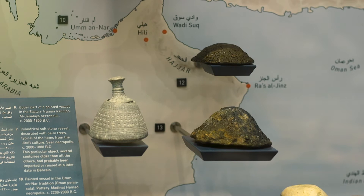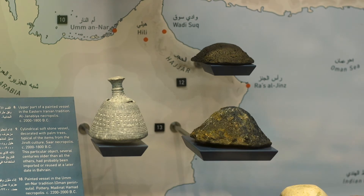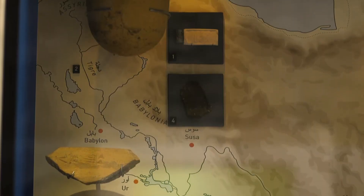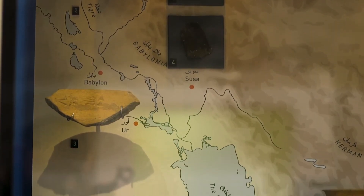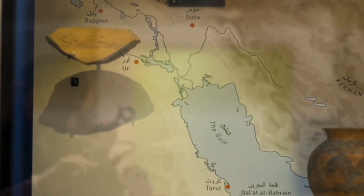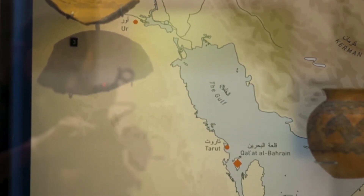We see copper ingots from Oman, Magan, and the United Arab Emirates; vessels of soft stone from Persia; a cup from the Indus Valley; and a cylindrical seal from Mesopotamia.